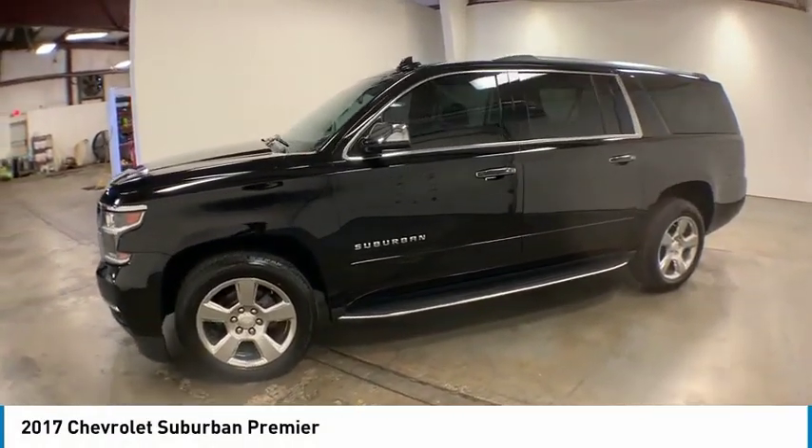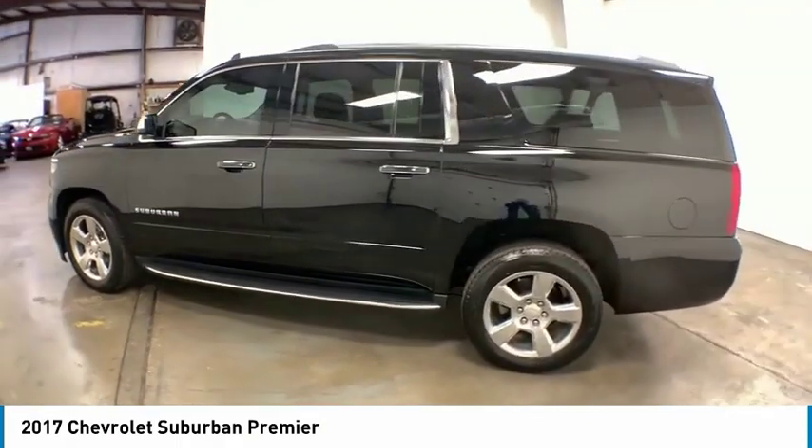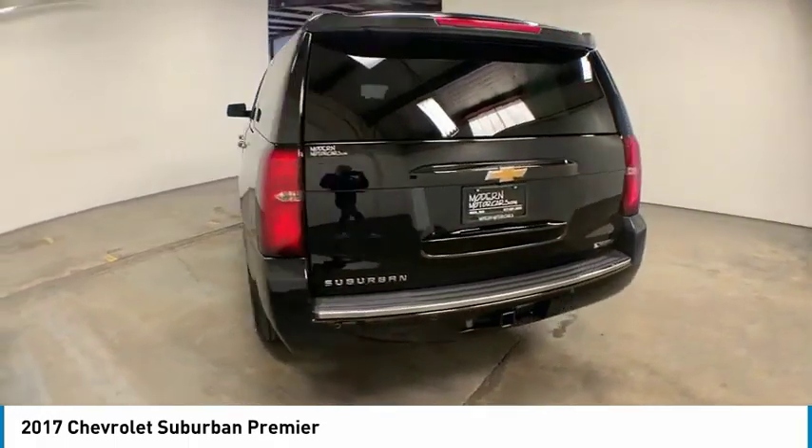Take a ride in the 2017 Suburban. Suburban exceeds at towing heavy trailers, hauling loads of people and gear, and enduring hard use and rugged terrain.